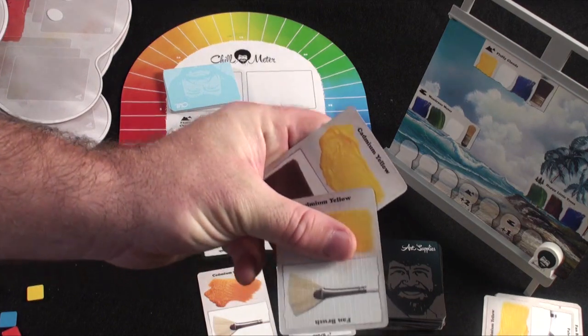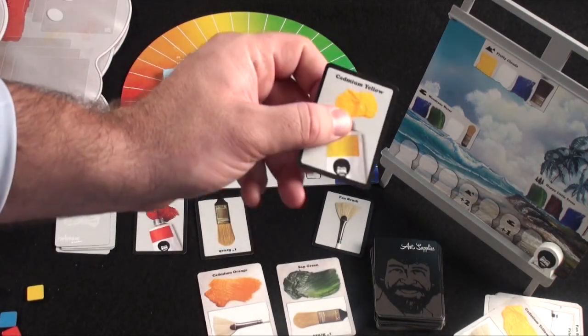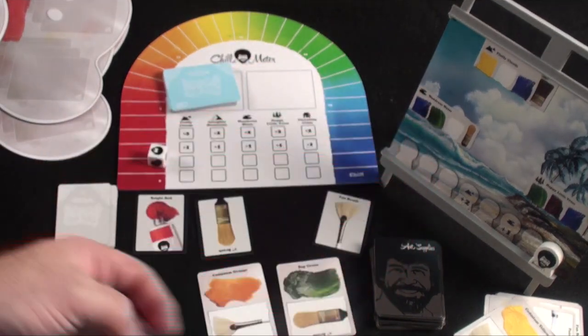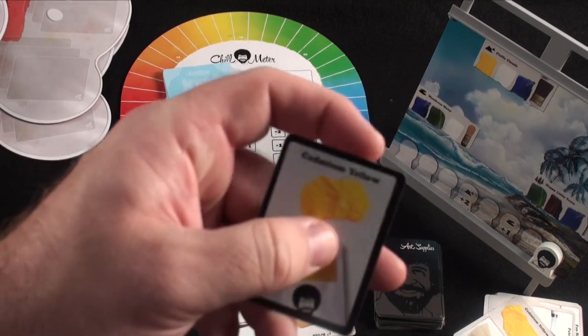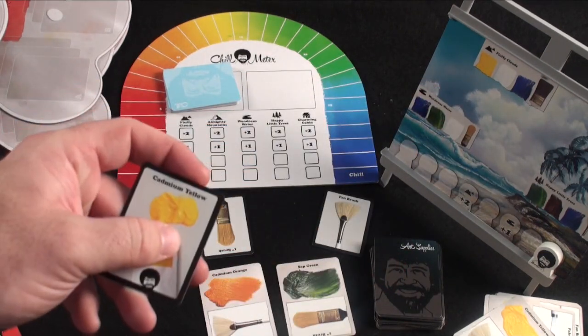You can also earn a technique card. So if I had two yellow cards in my hand, I can discard those two cards out of the game and pick up a technique card. That immediately lets me score two points on the chill track — I get two chill points. And then every time I finish a part of a painting using yellow, I get an additional point when I score.